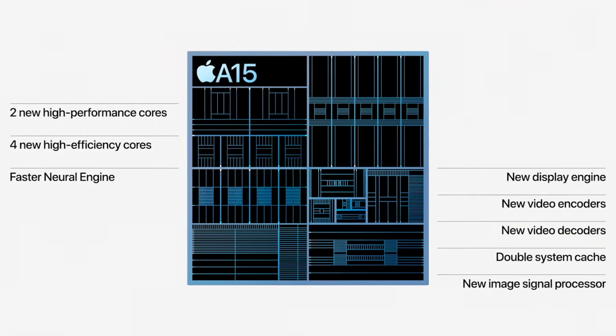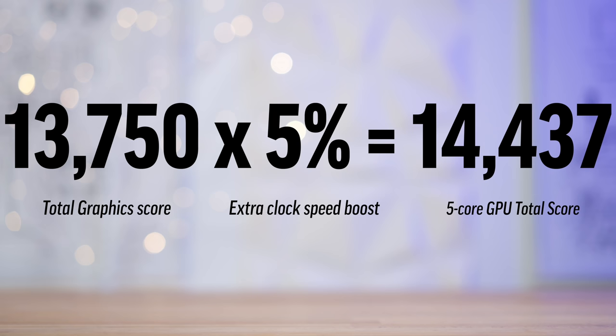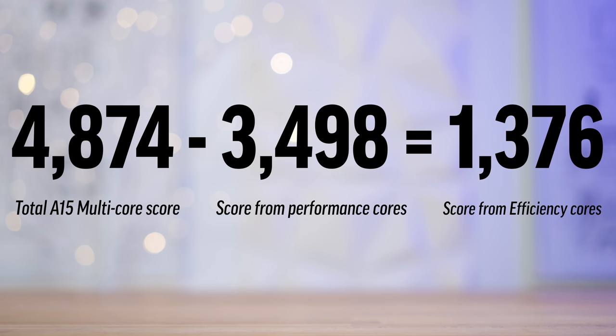Getting back to the A15 chip, it is of course technically a newly designed chip because it comes with new features like a new image signal processor, a new display engine, double the system cache, a new neural engine that's much faster than before, and new video encoders and decoders. But it seems like Apple combined whatever new components they had with tweaked versions of the A14 cores to create the A15 chip design, including the new super-fast efficiency cores.